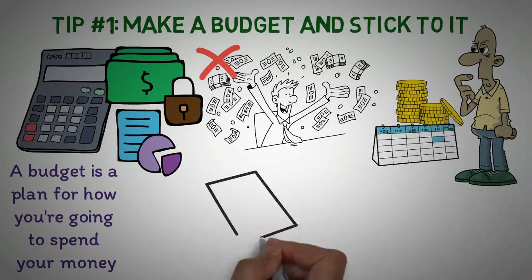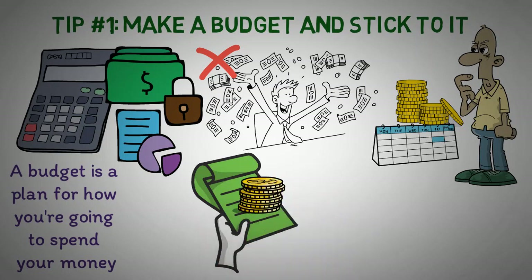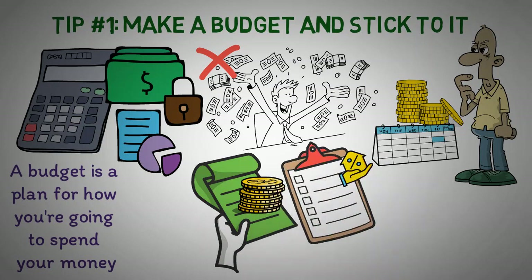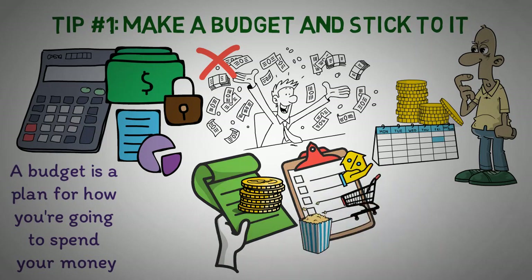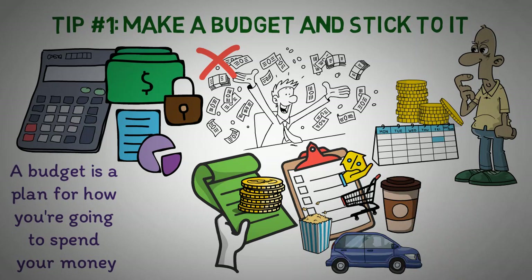To create a budget, start by listing all of your income sources, including your salary and any side hustles you might have. After that, make a list of all of your expenses, including your fixed expenses like rent or mortgage payments, and your variable expenses like groceries and entertainment. Make sure to include all of your expenses, even the small ones, like your morning coffee or your daily commute to work.